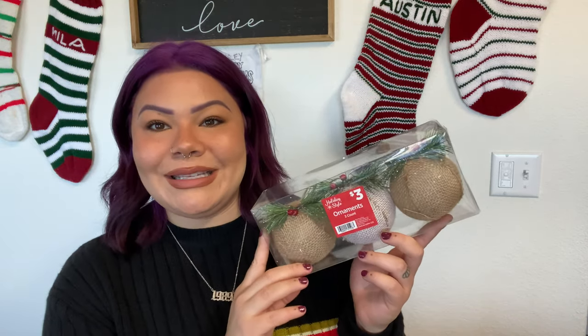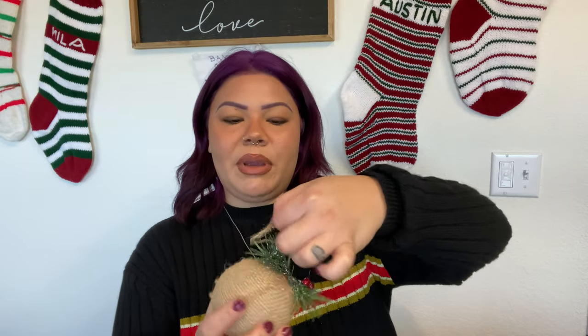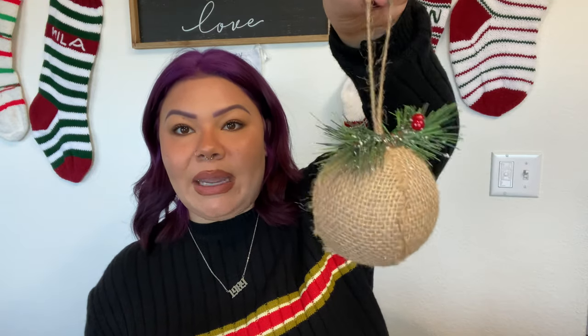Look at how adorable these farmhouse rustic-type ornaments are — I love them so much. You get three for three dollars, so it's basically a dollar each, just like Dollar Tree. It's like a little burlap sack ornament with some holly berries — so simple but so cute. I wanted to get two packs but this was the last pack they had, so I just grabbed it.